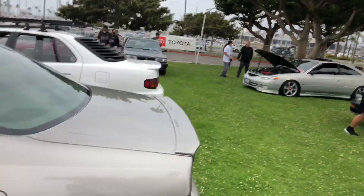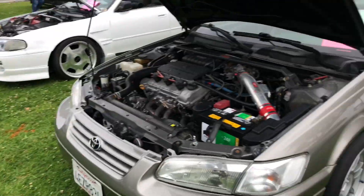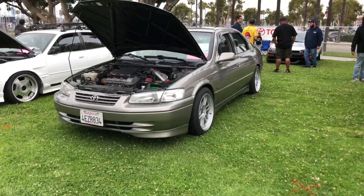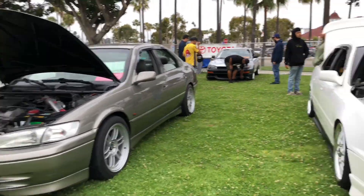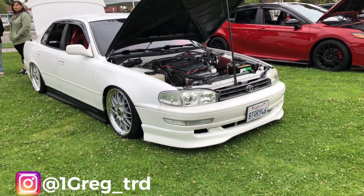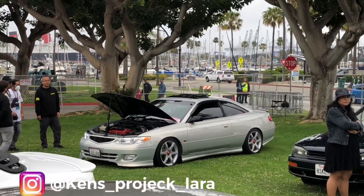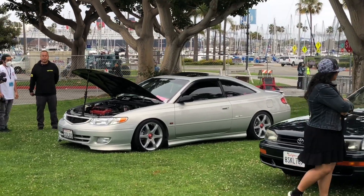Alright guys, we finally got into the event. This is where I'm parked, next to my brother. So what we rolled in with: my car — 4th gen supercharged Camry — and our brother's 3MZ swapped, bagged, supercharged Camry. And then we also came with our buddy Kenny, with a supercharged TRD Solara.